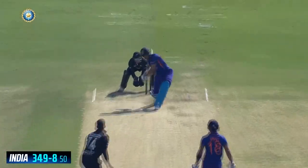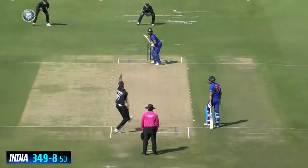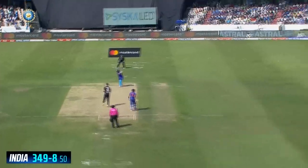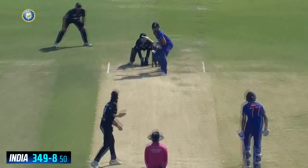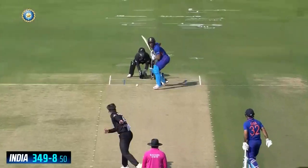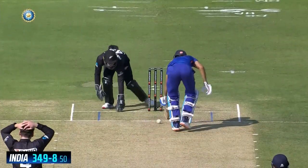Shubman Gill picked the bowler nicely. Some special shots against Mitchell Santner, who was bowling well. Virat Kohli again came in and looked very brisk before a stunning delivery got rid of him. And Mitchell Santner was going through a good spell.